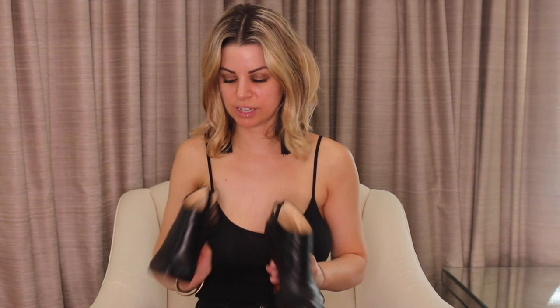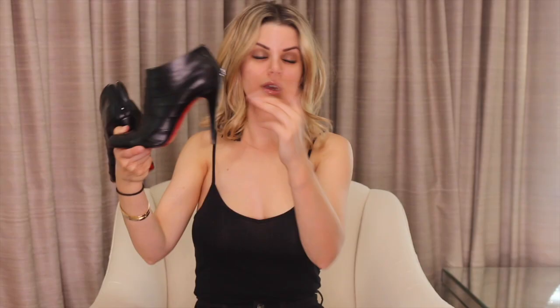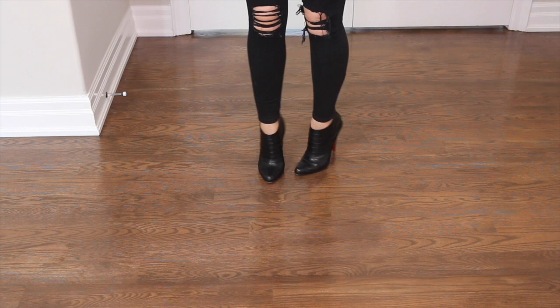Next up, I have these gorgeous booties — these are just so stunning. These are ankle booties, I'd say like about four inches, three and a half — I don't know. They're like a pleated leather with a perfect almond toe, just perfect. Not pointy, not round — absolutely stunning. I love these. I think they're so classy and so chic, and there's not much more I can say.